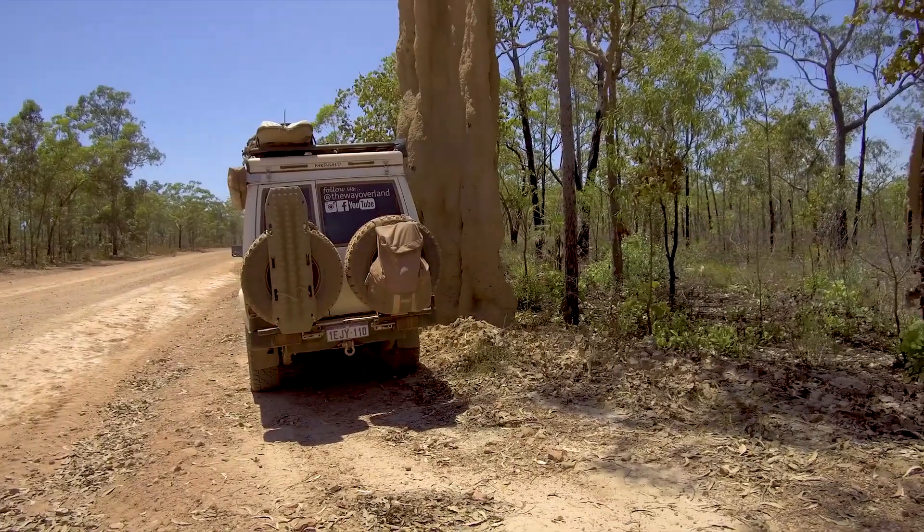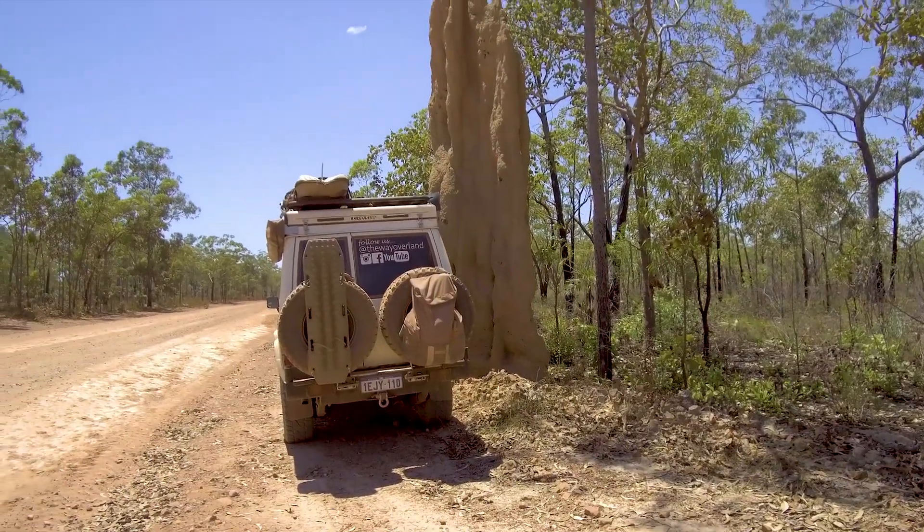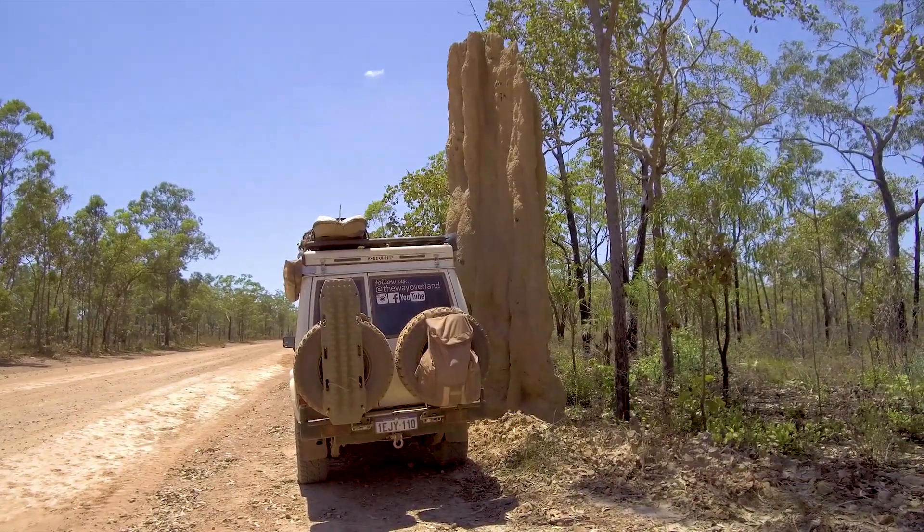We're just driving back to Katherine on the Central Arnhem Highway and there are the biggest termite mounds ever — they are ginormous. That has got to be pushing 5 metres, it's massive.